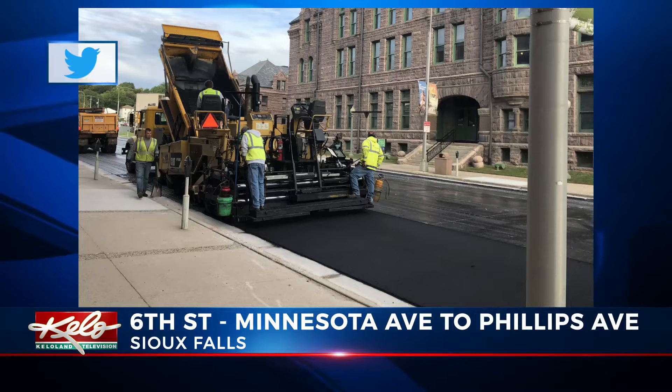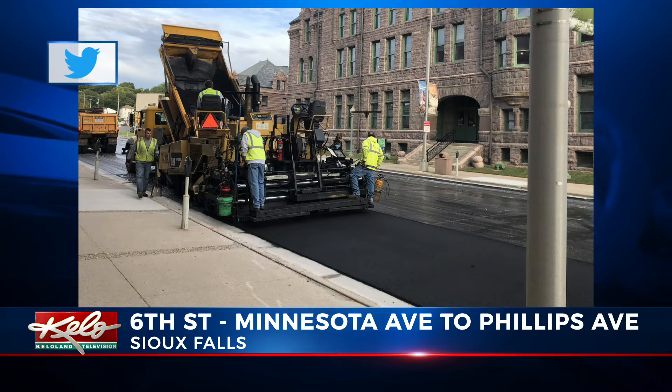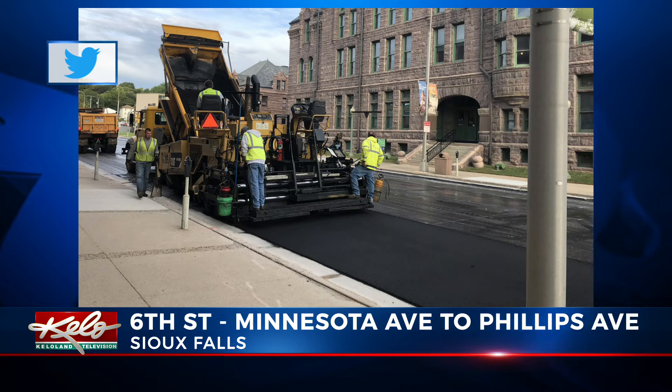A portion of 6th Street in downtown Sioux Falls is also getting a fresh layer of asphalt. Crews are working on 6th Street between Minnesota and Phillips Avenues, and work is expected to be finished today.